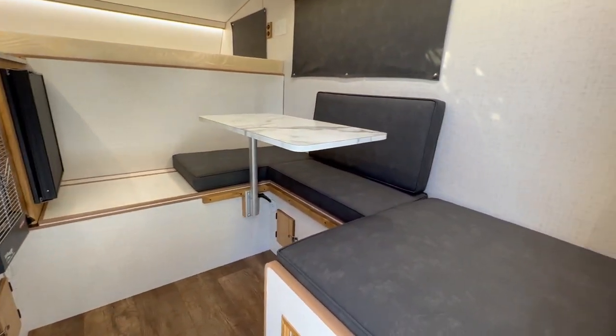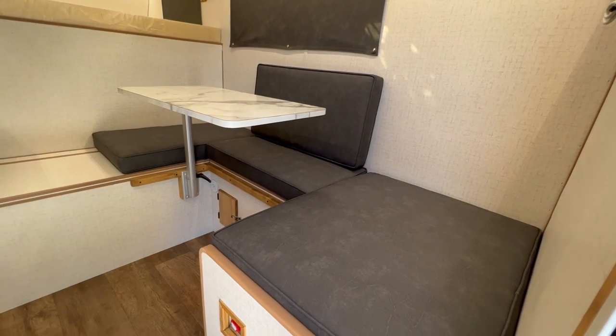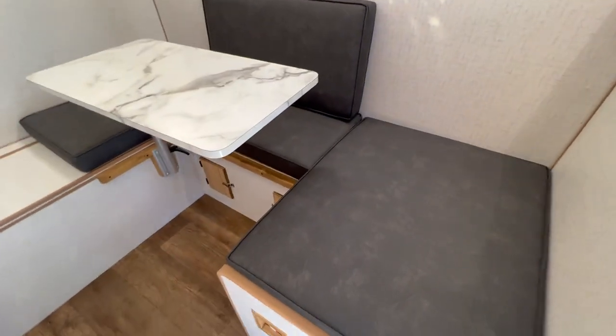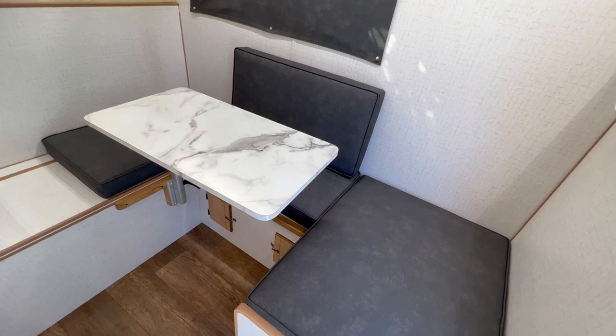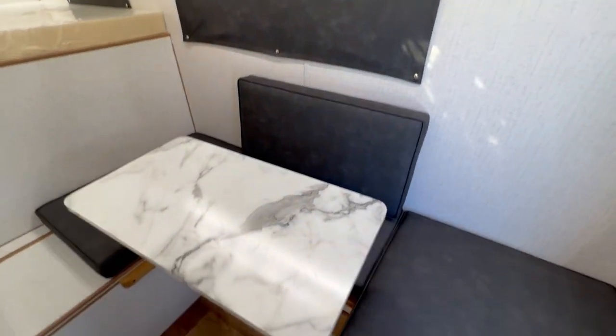To the right is your U-shaped seating area that's 39 inches wide by 80 inches long, so you can easily sleep pretty much any adult, any kid, or pet you want there. The table just drops and you fill in the cushion right there.